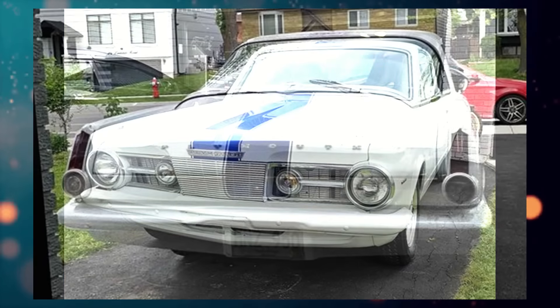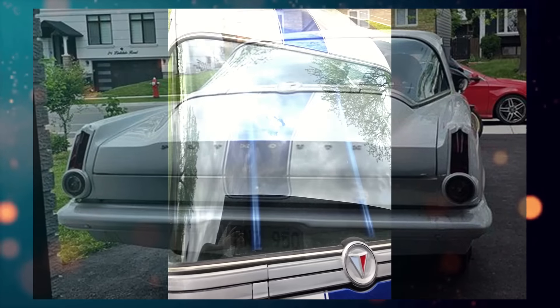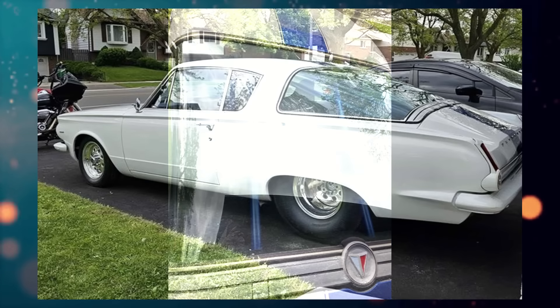From the seller's description: this is a street race car, perfect to go to the car shows in. 383 small block, high compression, very well built motor — too much to list. Car is tubbed with ladder bar setup. Ask away, serious inquiries only.